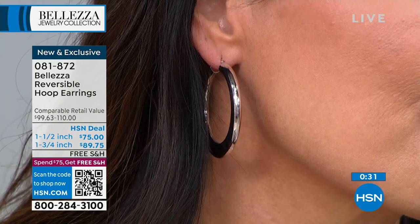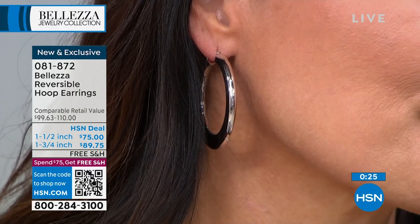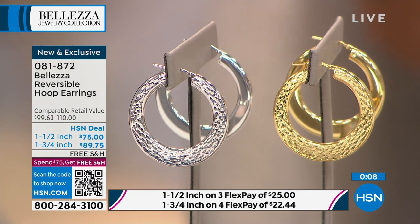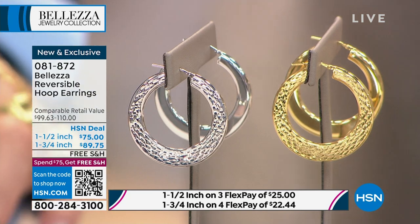That necklace Angie is wearing is brand new and coming up next. Talk about the hottest status link right now — one of the most difficult of all links to create. They're all individual love knots. Item number 081-872. From afar you can see the dimension and fabulous size of this necklace. It's 25 and a quarter inches in length and has an extender so you can make it a little longer.